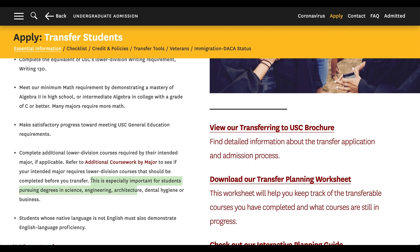It says: this is especially important for students pursuing degrees in science, engineering, architecture, dental hygiene, or business. These majors are very class-specific — if you're an engineering major, there are specific classes you have to take that aren't related to any other major, and the same goes for architecture and business.